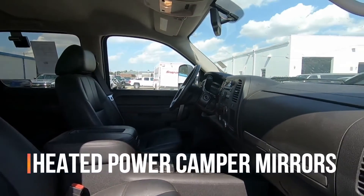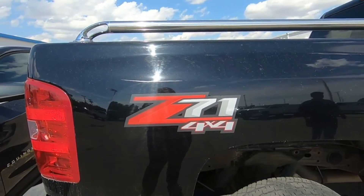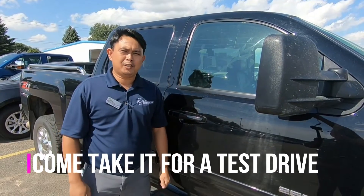This one's got a C7-1 package, it's got a leather seat, it's got the running boards, and this one's a 6.6 diesel. Come check it out for a test drive.